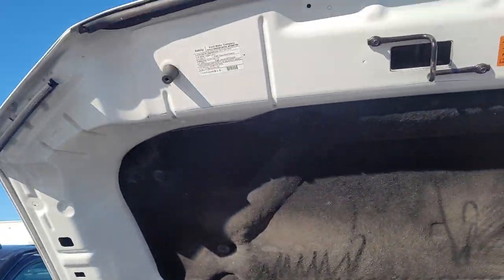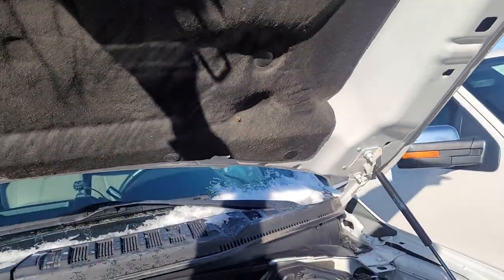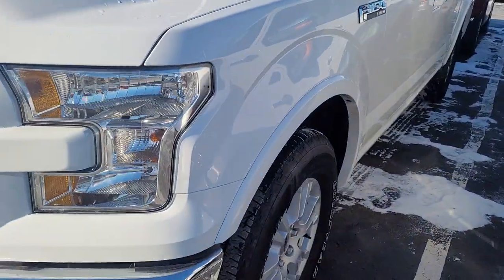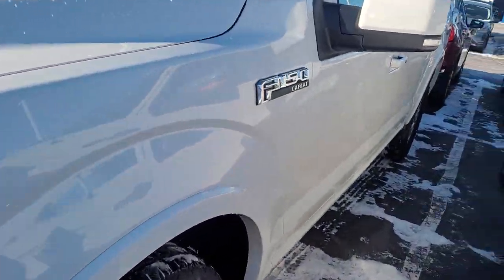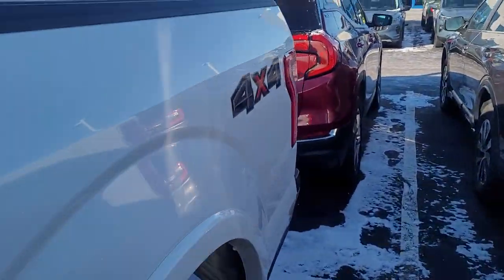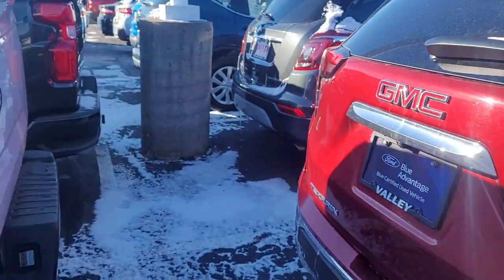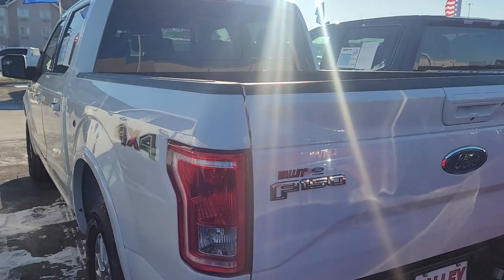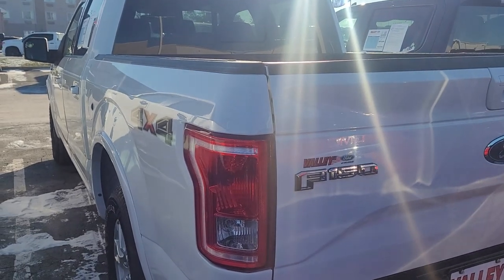I'll pop the hood for you. I don't see anything that would worry me in here. The techs go through it — they check all the fluids, change the oil if it needs it, change the brakes or tires if they need it, all that stuff, so it shouldn't have anything wrong with it. You can reach me directly at 614-502-7621. Again, my name's Nick with Valley Ford. Thanks.